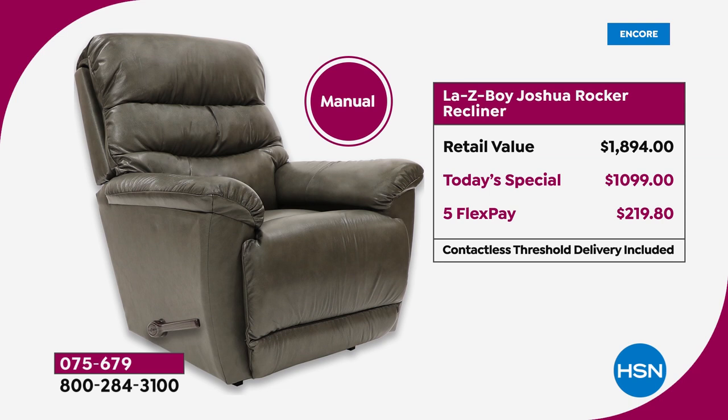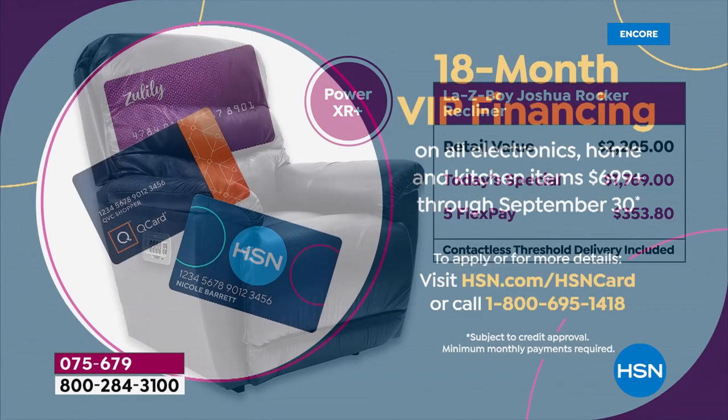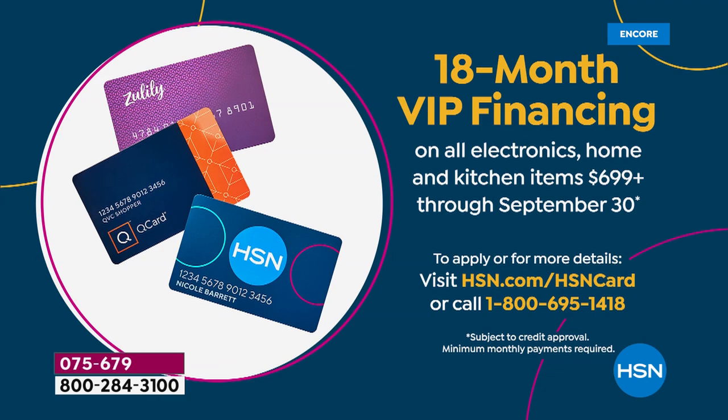You can buy the power XR right now at less than the price of the manual at retail, and in as little as seven days have this in your home versus five to nine months. It's a win-win for everyone. The FlexPay is about $250 on the manual and about $353 on the power XR. If you have your HSN card, you have VIP financing — as low as $98 a month on your HSN card to get this incredible chair home with no interest whatsoever. The manual is $61 to get home.